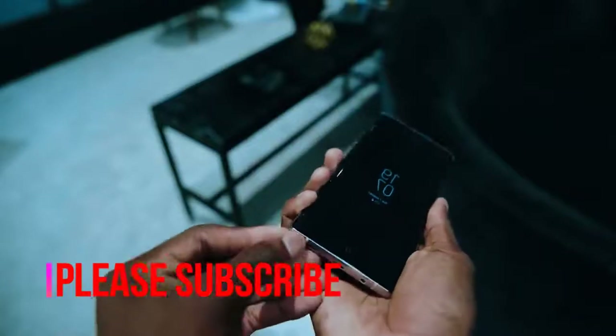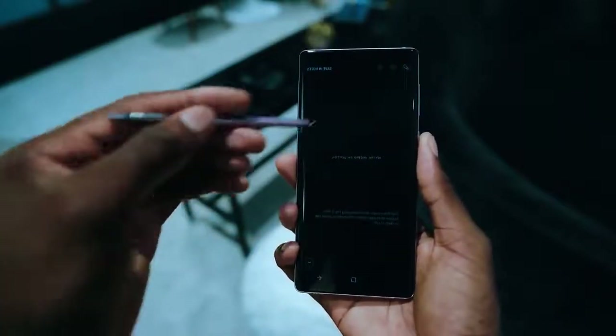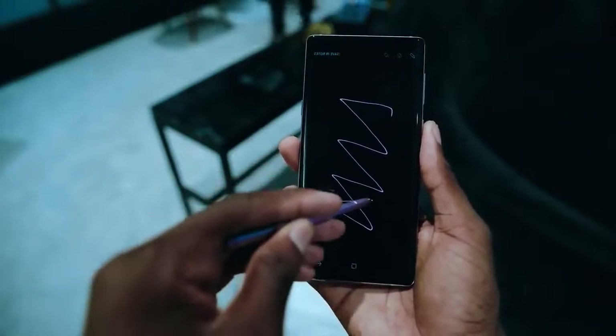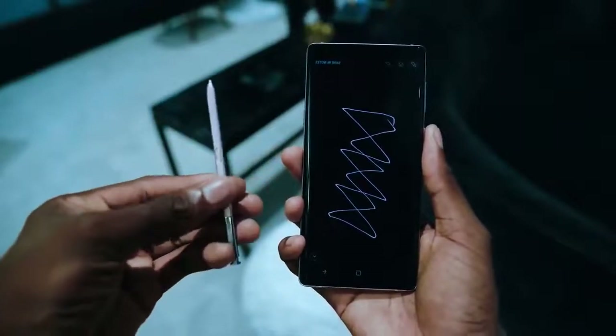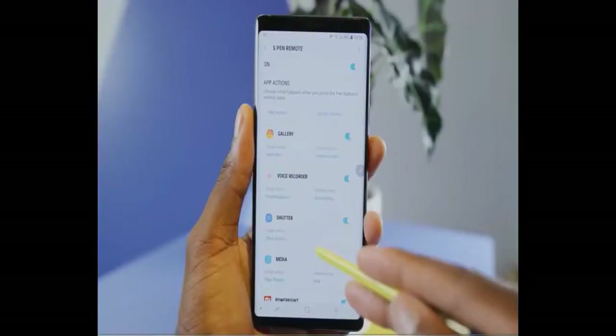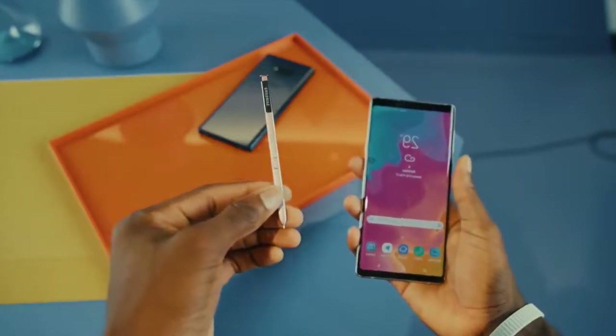Bad news: the price feels much bigger. Samsung Galaxy Note 9 buyers should get ready to pay iPhone X-level prices for the entry-level 128 GB and 6 GB RAM model. Once the Note 9 is in hand, the combination of physical size, storage size, price, and battery capability tells us the company sees Note 9 buyers as people who spend a lot of time on their phones and want the best.